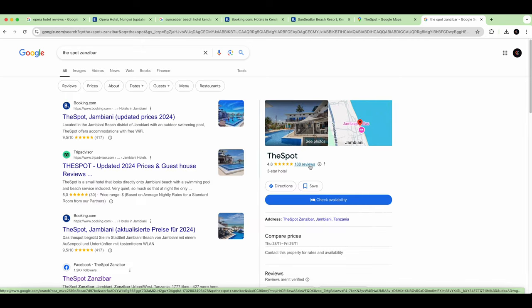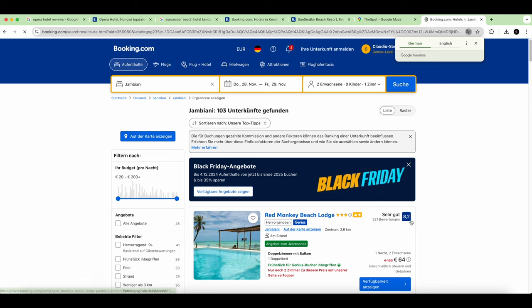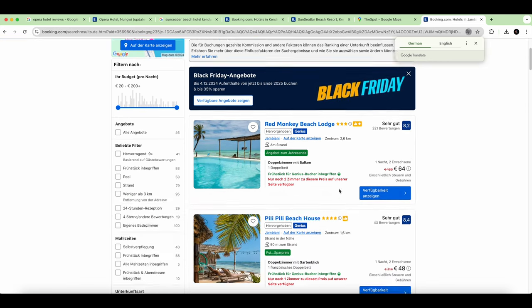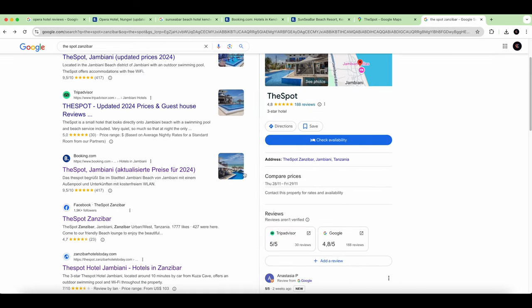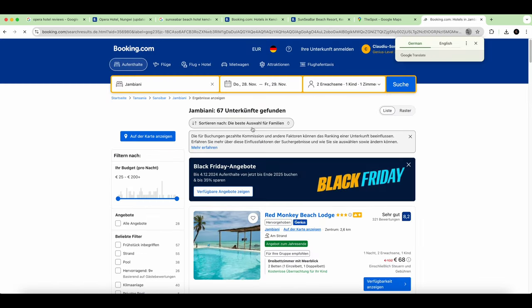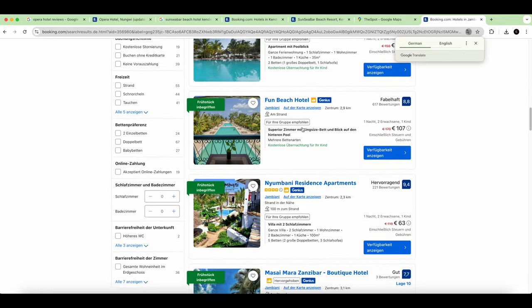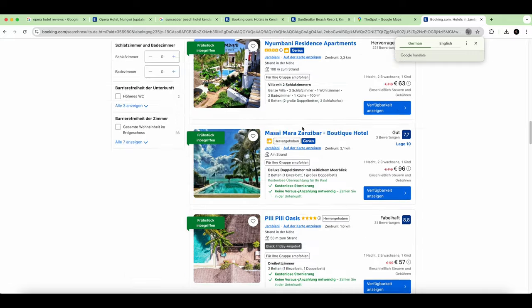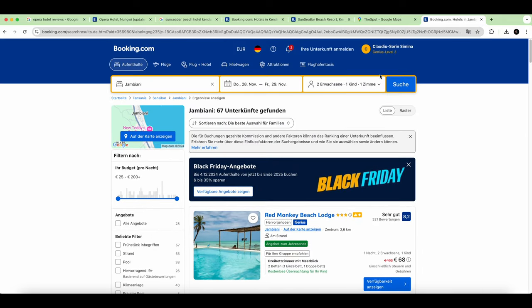We check the reviews and look at Booking.com for The Spot Zanzibar. There seems to be an issue finding it on Booking.com right now, but you get the idea of what needs to be done and how to read and check reviews. Hope you enjoyed it — all the best and take care.